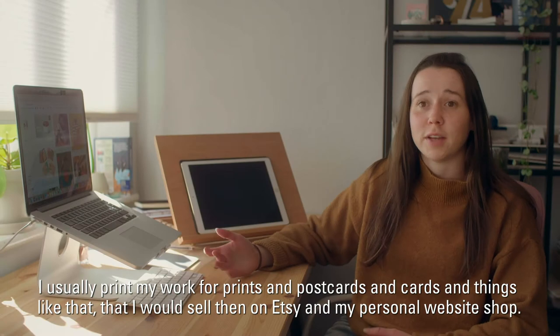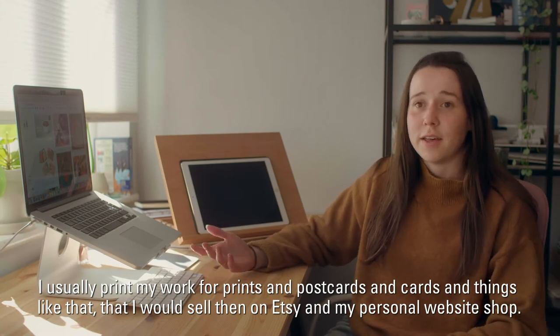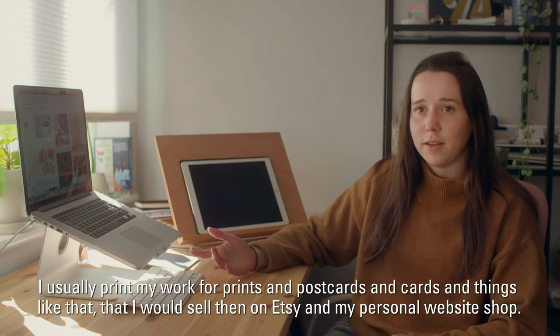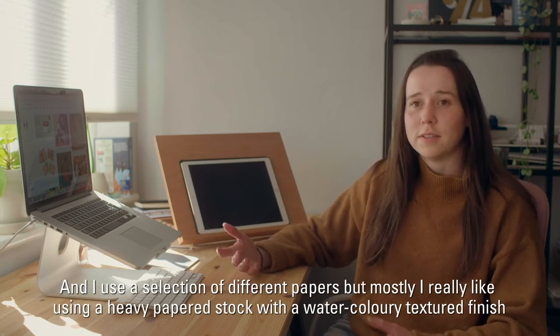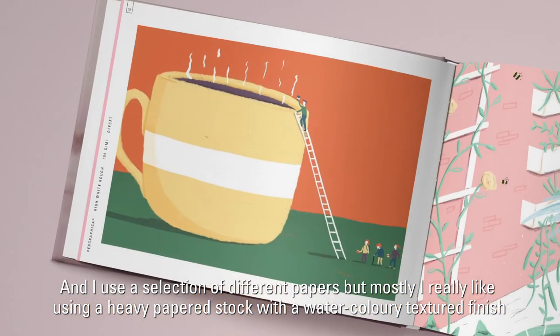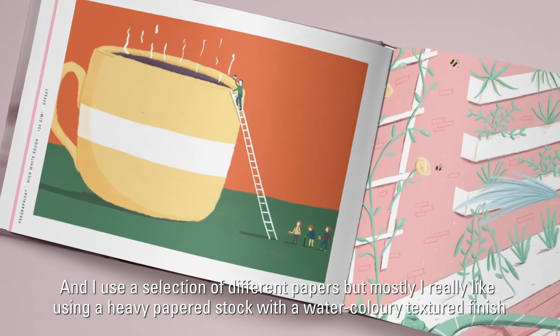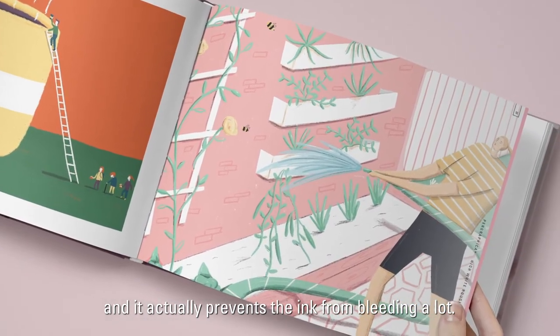I usually print my work for prints, postcards, and cards and things like that, which I sell on Etsy and my personal website shop. I use a selection of different papers, but mostly I really like using a heavy paper stock with a watercolour textured finish.